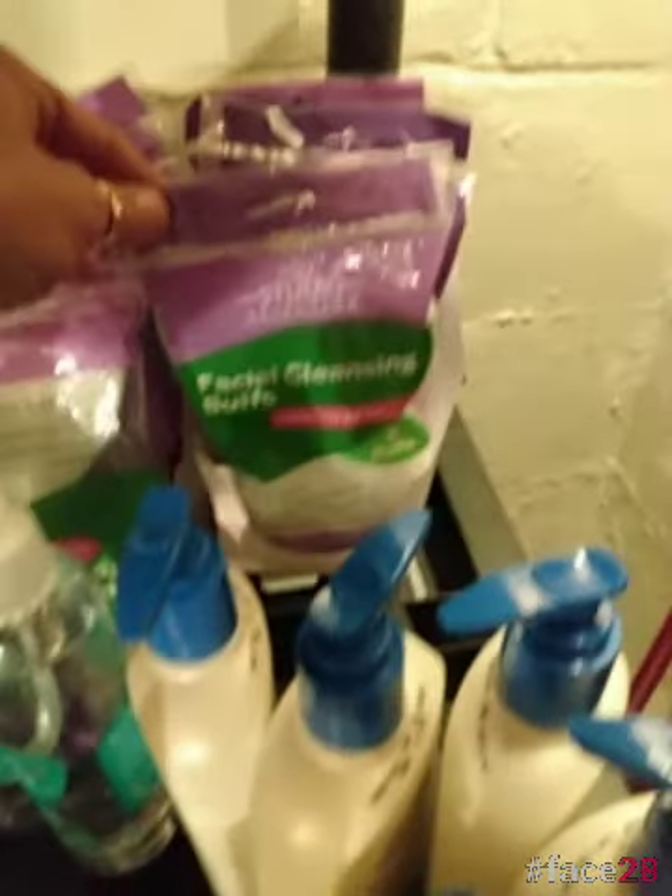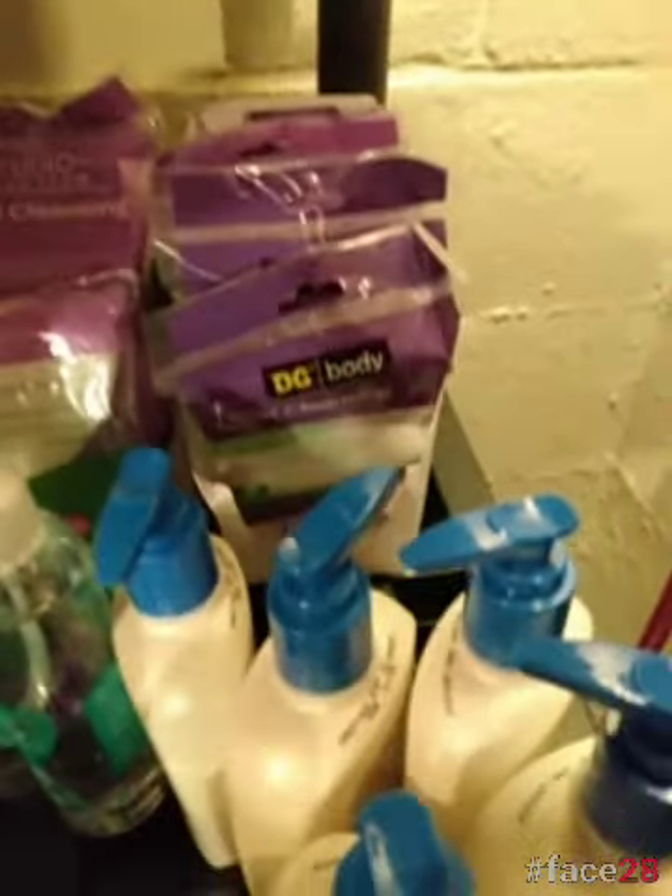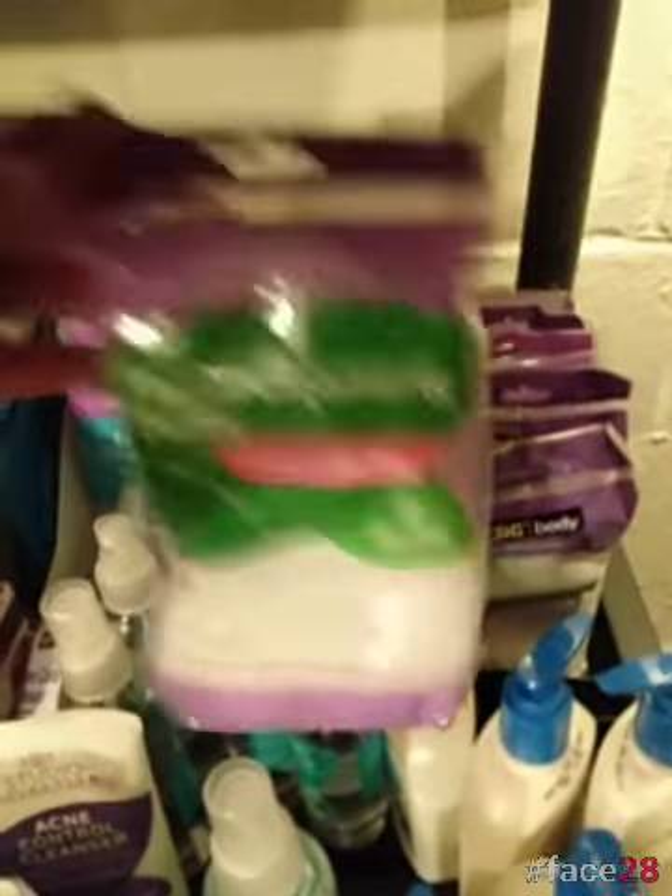And then also the facial cleansing buffs — same thing. I found Studio Selection but also DG Body. These were all in the same area.